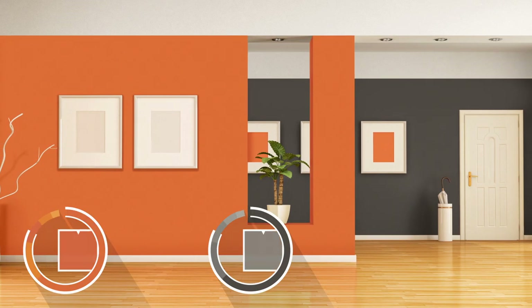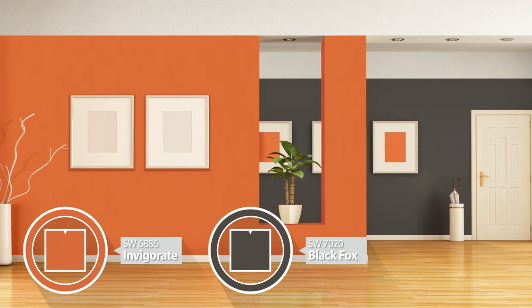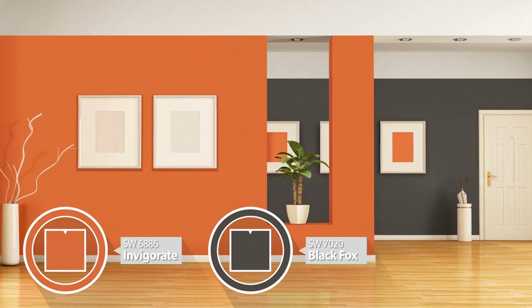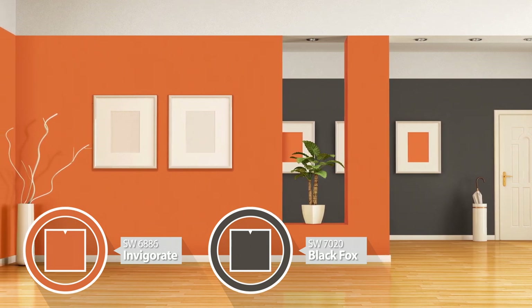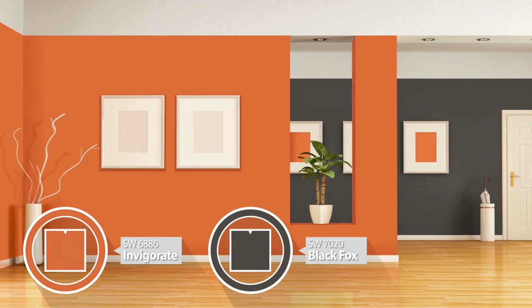Have your heart set on a bold color like Invigorate but don't want to overdo it? Use it as your primary color in one room and as an accent color in the adjoining room to tie them together. Black Fox makes a high contrast complement.